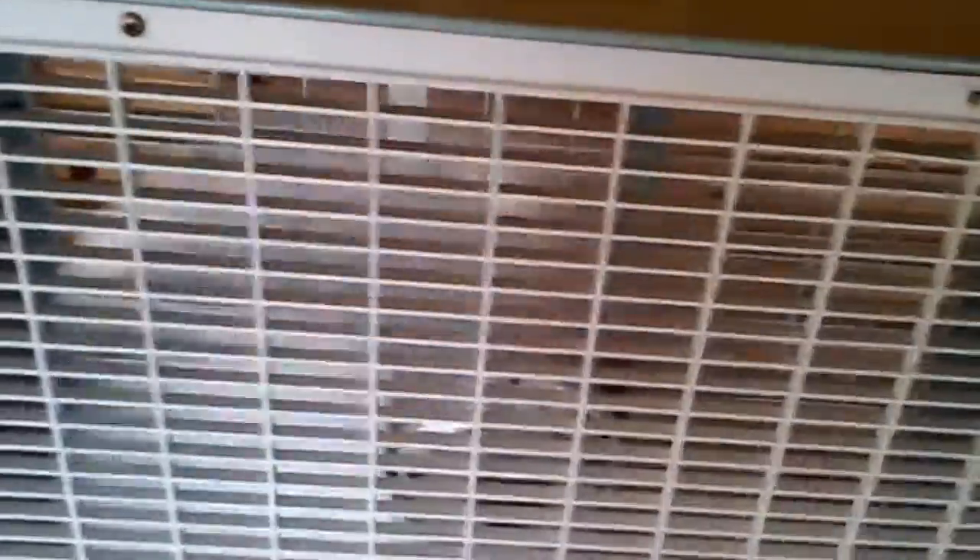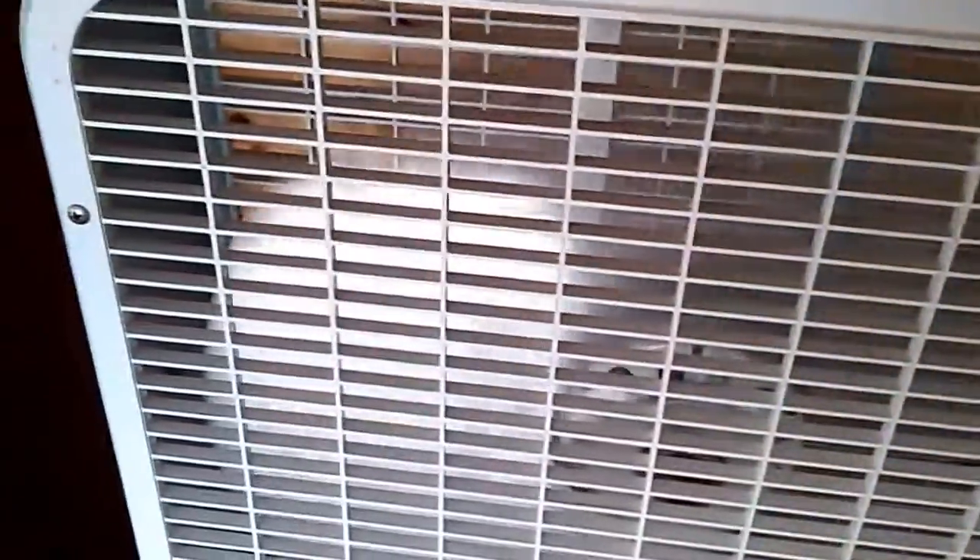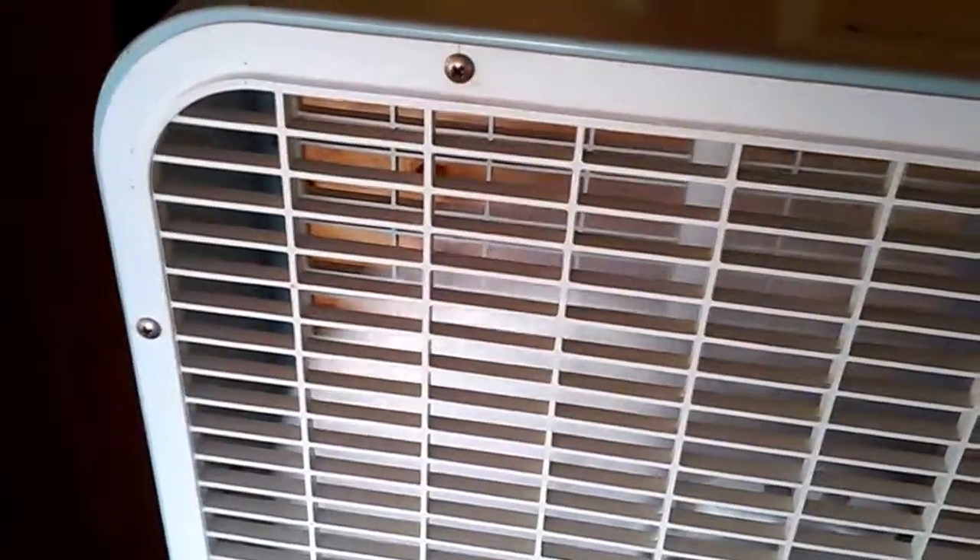This is low. Medium. This is high. Works like a charm. May be beat up, but this fan here during the summertime, it kept all the insects away. That's what I liked about it.